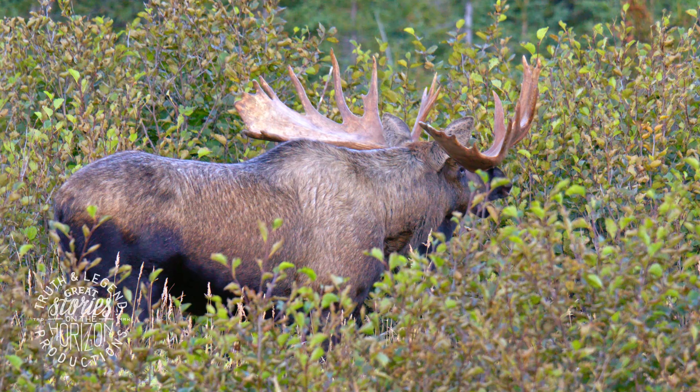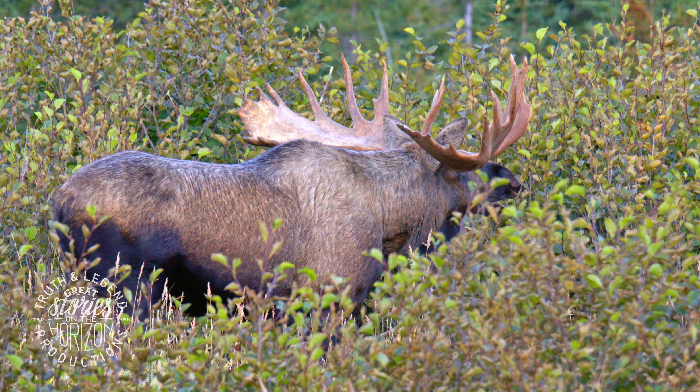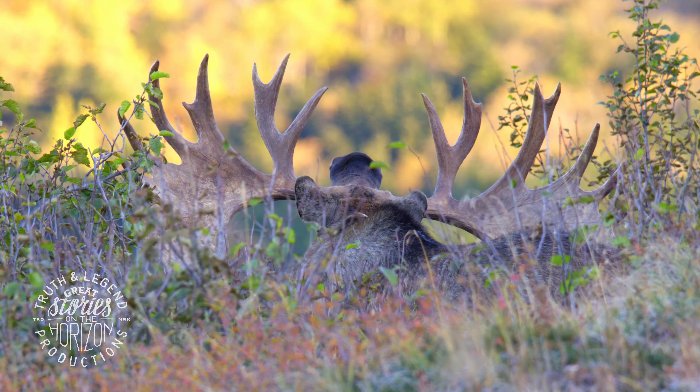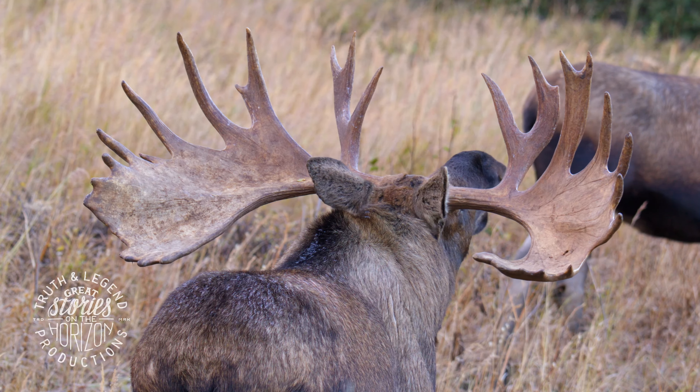Flehmen happens a lot throughout the rut with all the ungulates — deer do it, elk do it, moose do it. It's just a really interesting thing. And the cool thing with this bull is if you're dead straight on, that's where you get to see how big his antlers really are.